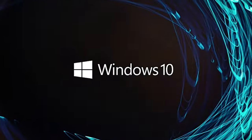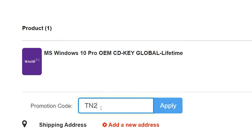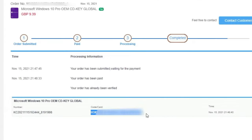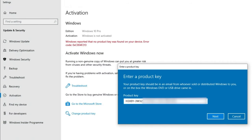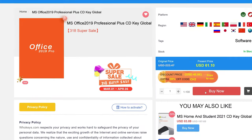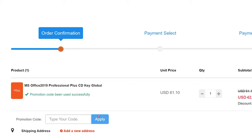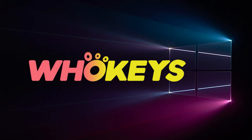Looking for a cheap way to license your Windows? Check out WhoKeys through the links in the video description. Make sure to use the code TN20 to get 30% off. Paste the license to the activation settings and you're all done. This license is for Windows 10, but you can upgrade it to Windows 11 for free. They also offer Microsoft Office 19 licenses — use the same code TN20 for 30% off. Check out WhoKeys.com in the description below.